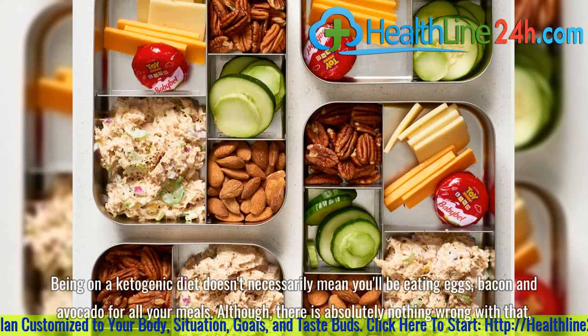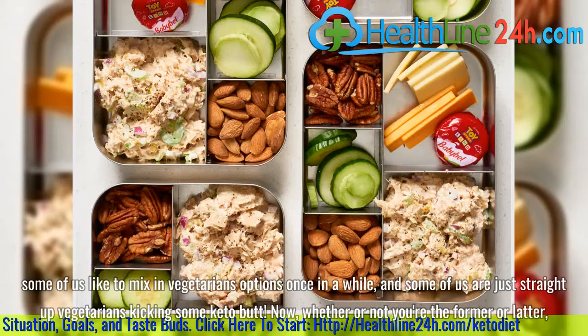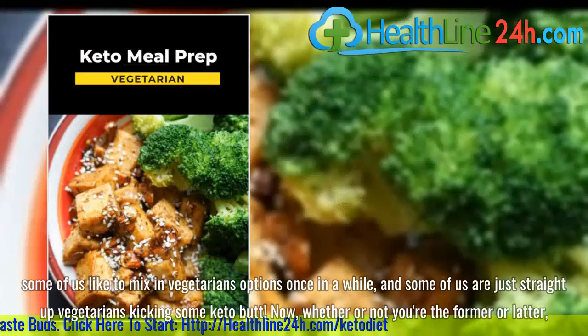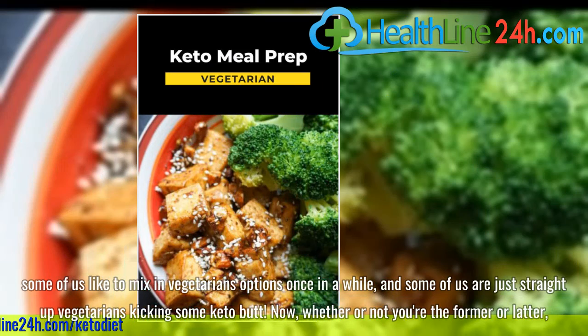Just because you're doing keto doesn't mean you'll be eating eggs, bacon and avocado for all your meals. Although there is absolutely nothing wrong with that, some of us like to mix in vegetarian options once in a while, and some of us are just straight-up vegetarians kicking some keto butt.